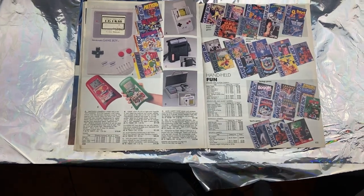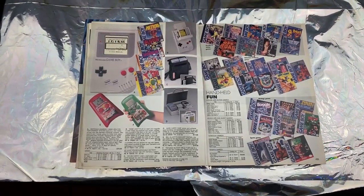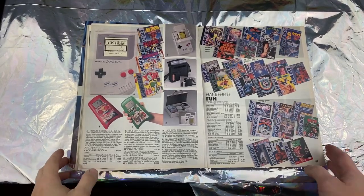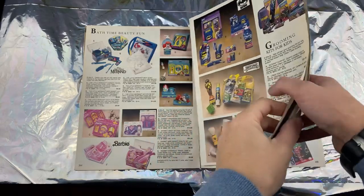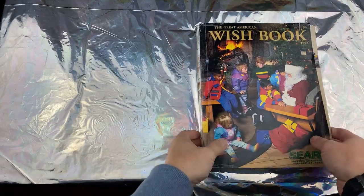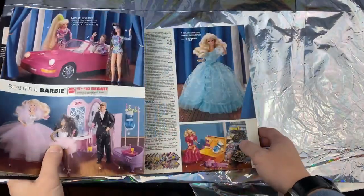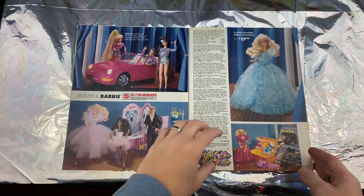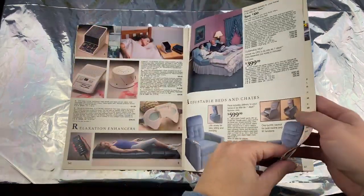Hey everybody, we are live! Welcome to another live stream. I am your host DJ Glowing Ice coming straight from small town USA, and we are starting on the second half of going through this Sears toy catalog from 1992. Yesterday we stopped while we were looking at some toys, and I don't think we got this far.